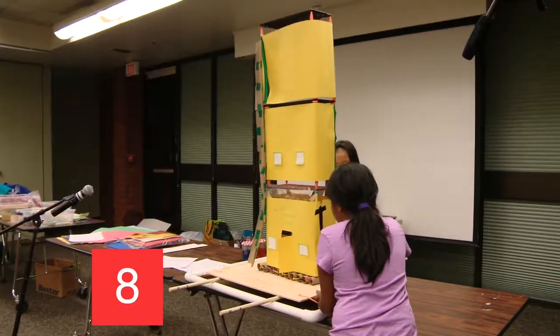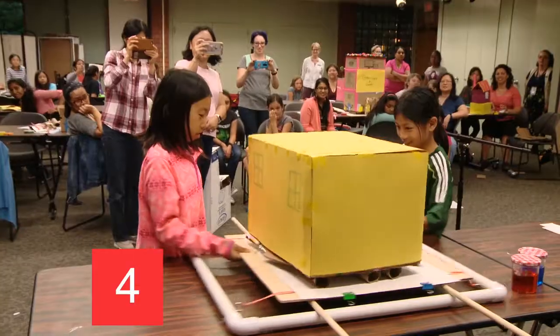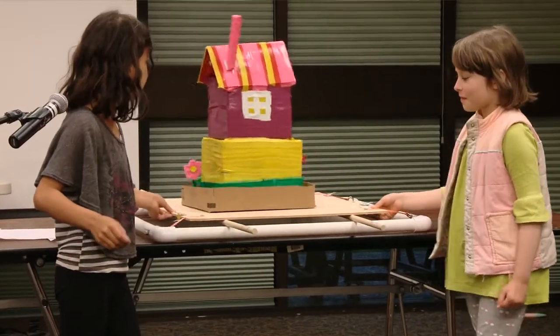I'm always looking to see how do we grow and improve the program, and how do we make it really relevant to the girls, to the moms. How do we reach people we're not reaching yet.